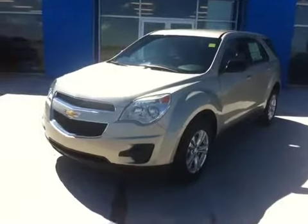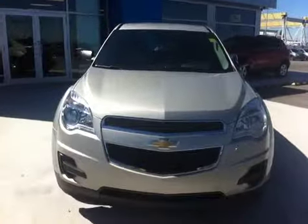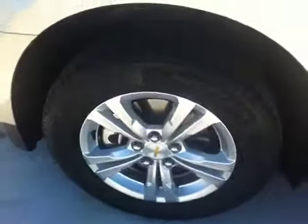Welcome to Schuylkill Motors, Fort McLeod, Alberta. Stock number 144775, 2014 Chevrolet Equinox, LS Edition with the 2.4L 4-cylinder engine. Champagne Silver in colour with 17-inch alloy wheels.